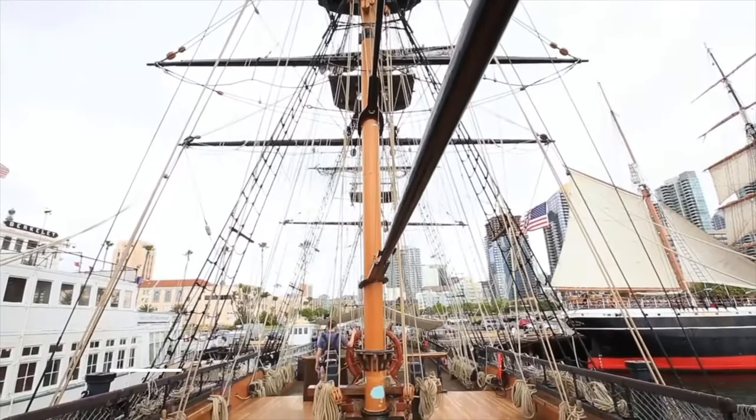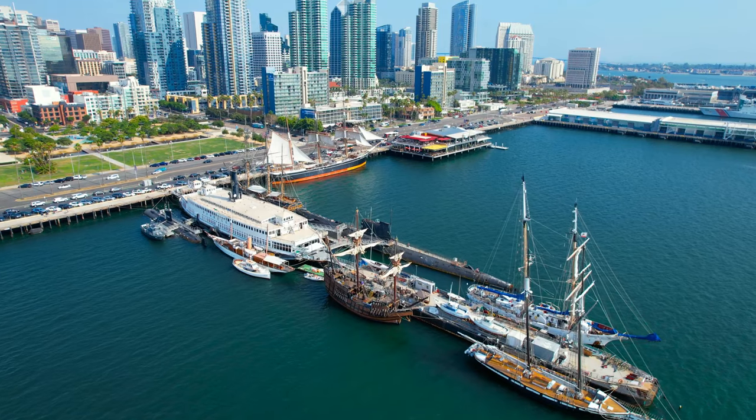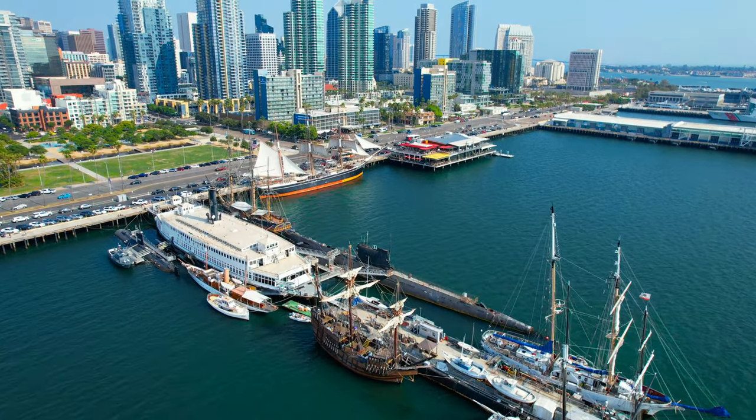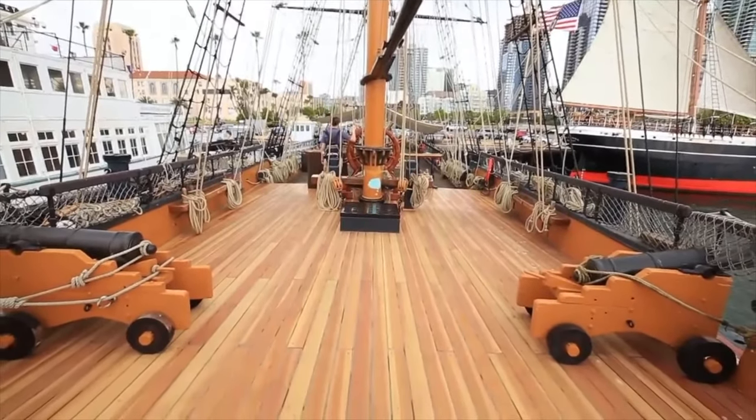If you are looking for another interesting museum that is not too far away, head to the Maritime Museum to tour the historical vessels in the seaport of San Diego. You can visit the Star of India, the world's oldest active ship, as well as submarines and sailing ships.